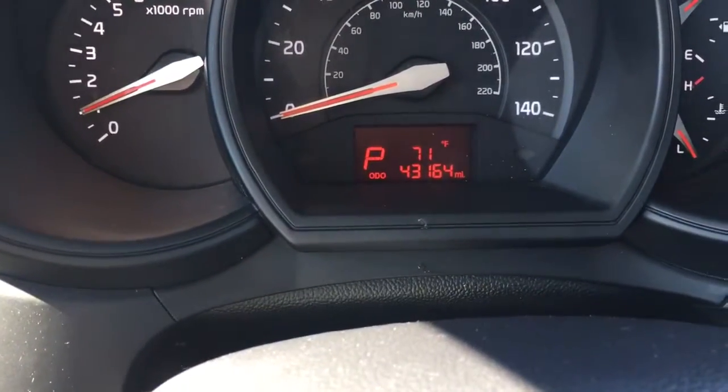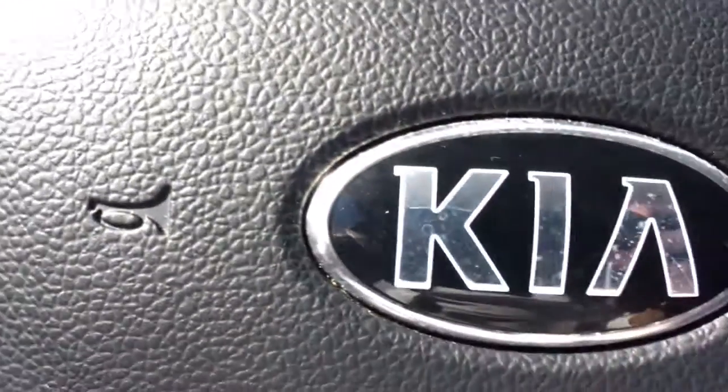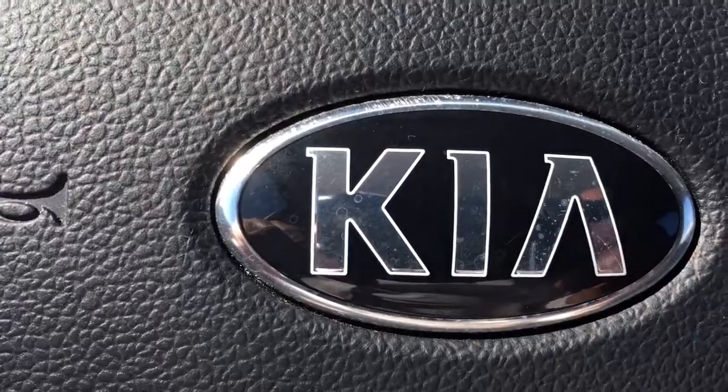Only 43,164 miles on it. It still has bumper-to-bumper warranty left. Give me a call at 772-287-2424.